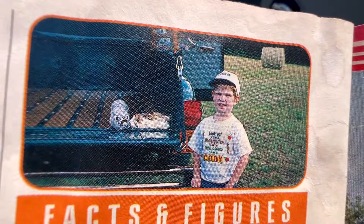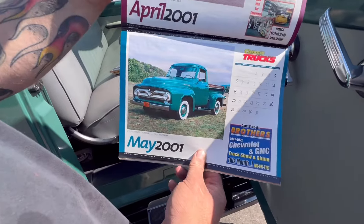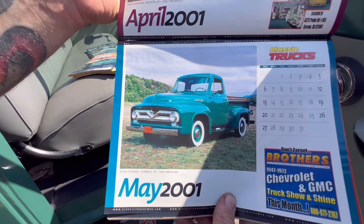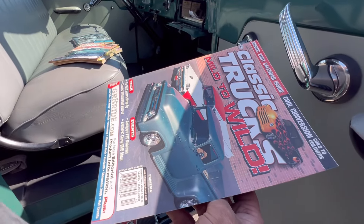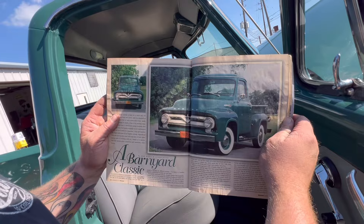That's how small he was when we first started doing the trucks. The editor of Classic Truck Magazine, Jim Rizzo, told me he was going to try to get it on the cover of the magazine, but his higher-up bosses would not approve a stock truck on the cover. So he said, 'I'm going to do you a favor,' and he put it in their calendar for 2001.